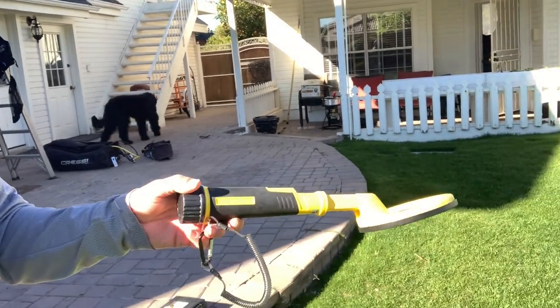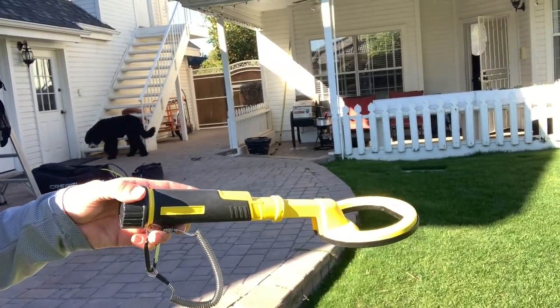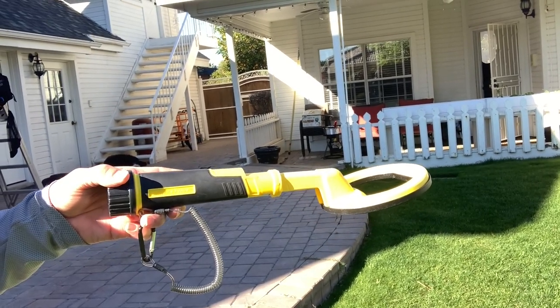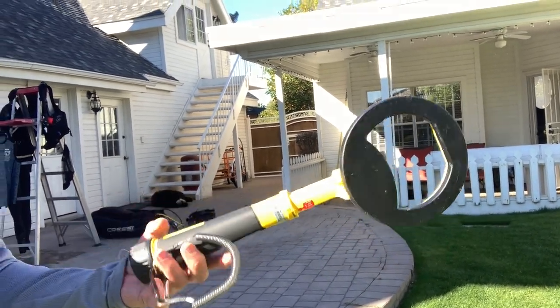Just got back from Saguaro Lake. We did a certification course for some new divers and I didn't have my camera with me. I should have brought it, but I brought my pulse finder. I just got this from Kelly Coe Products and I will put their link down in the description if you want to do any underwater metal detecting.